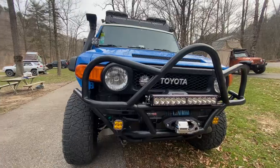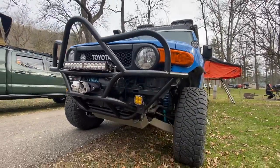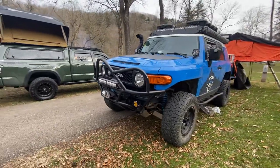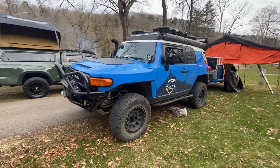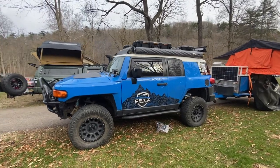Did you build this for yourself? Yes, this one's mine. It's sitting on King's suspension. And what kind of rack are you running up there? I have a Prinsu rack.